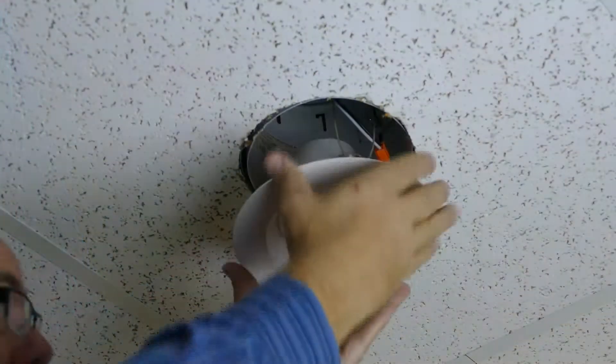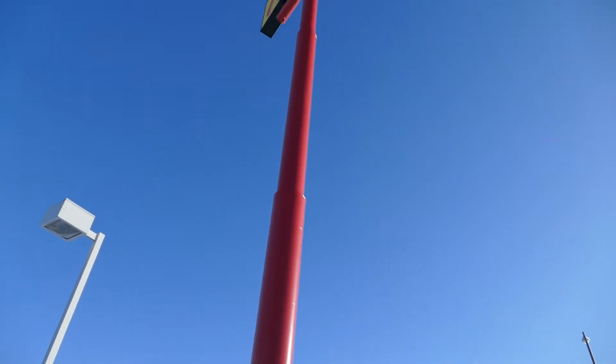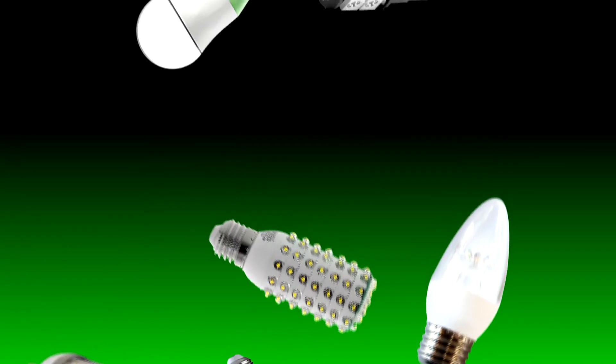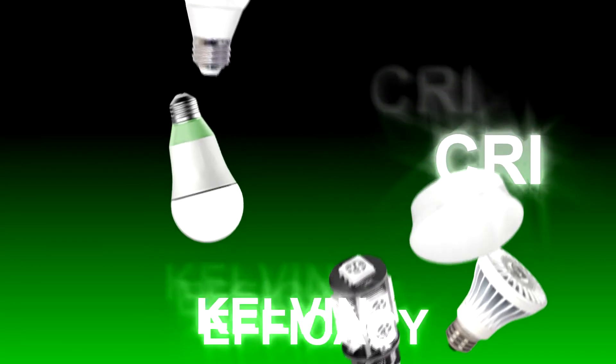You're ready to switch to LED lighting. You want to do your part to reduce energy consumption, minimize maintenance, and reduce waste from bulbs and ballasts that fail too frequently. With all the options out there, you would think this would be easy. But with terms like L70, CRI, efficacy, LM21 and more, you quickly realize that you need help.